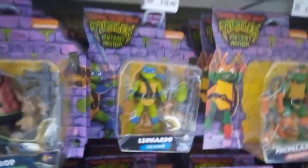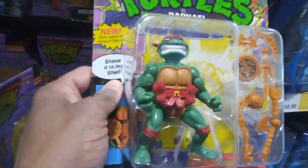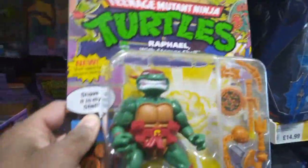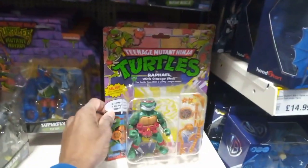They are £10.99 each. We have Rocksteady and Bebop, Splinter, and Michelangelo. This is the new film coming out. And this is the classic turtle figures, guys - I remember these back in the day, very nice. Includes Leonardo, Michelangelo, Rafael, and Donatello. Superb - these bring back memories. And these are the new ones.